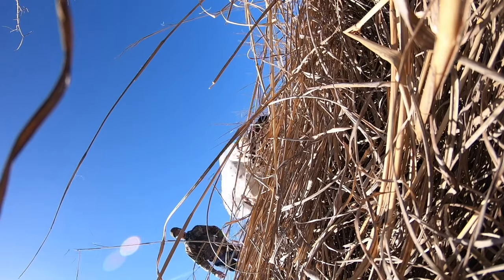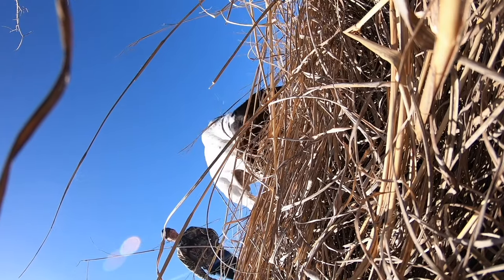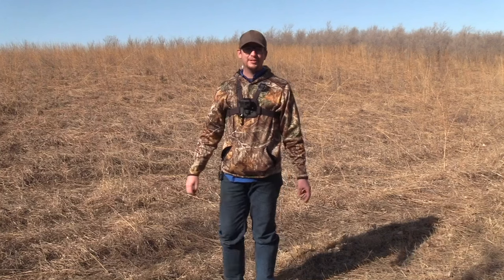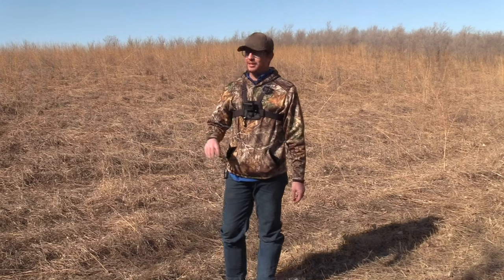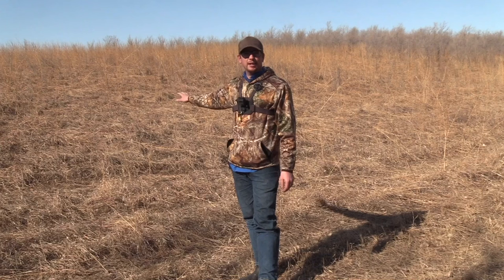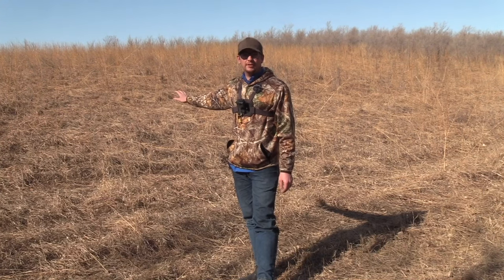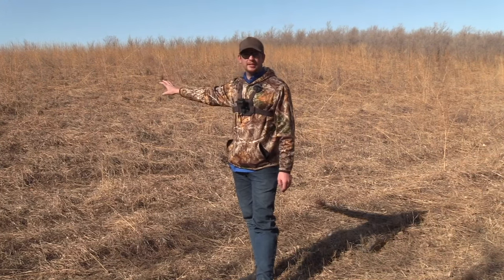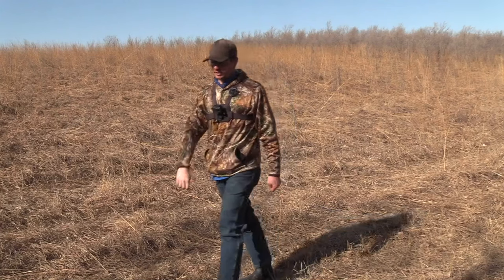All right, welcome back everybody to Snow Vision Outdoors. Today I'm with Bolt the bird dog, and I planted a couple pheasant wings out in the field here, so I'm going to bring him and we're going to work across the field and see if he can find them for us. Let's go.